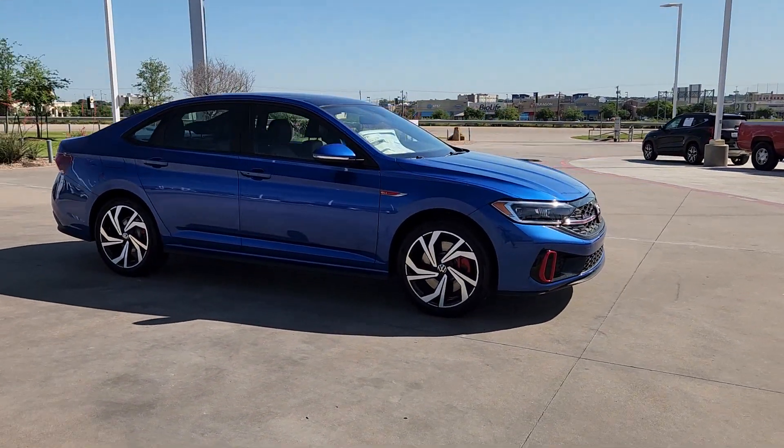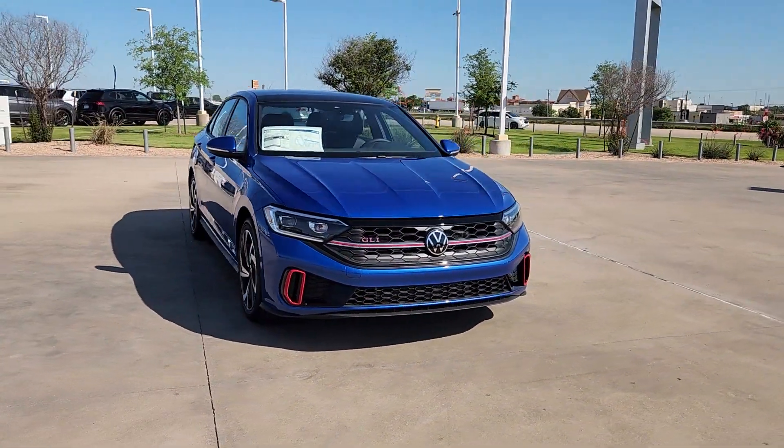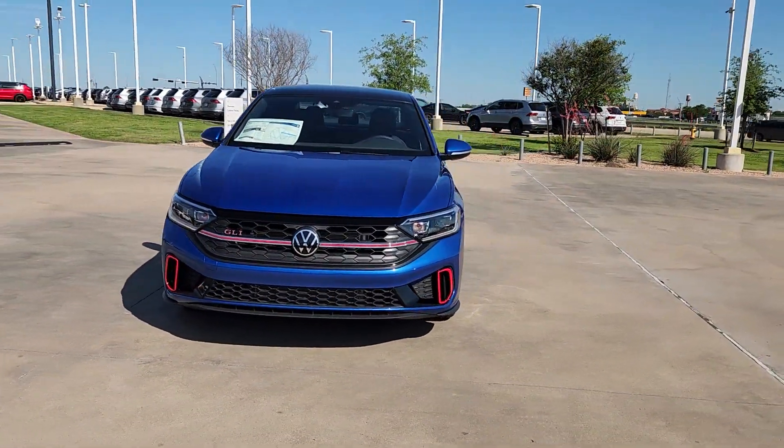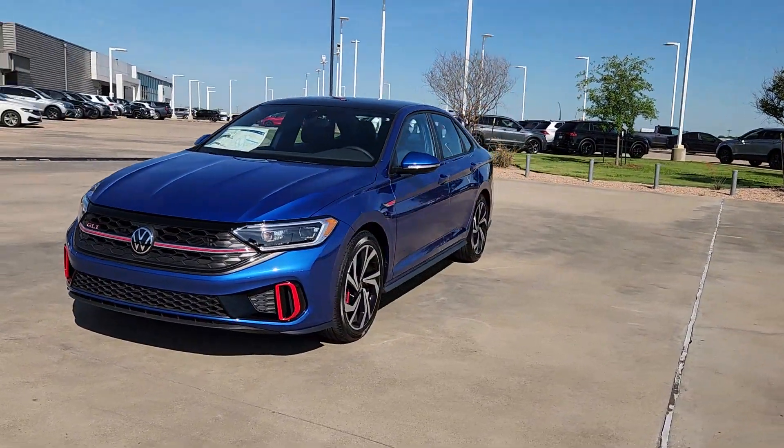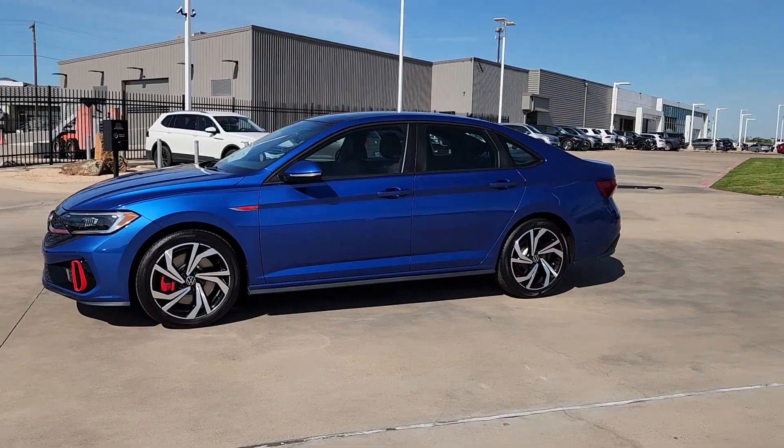Pre-collision system, intelligent auto on-off high beams, sunroof, moonroof, power lift gate, heated mirrors, backup camera, dual zone AC, blind spot monitor, alarm, vehicle anti-theft system.